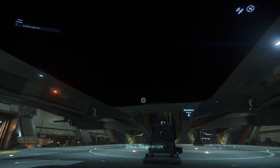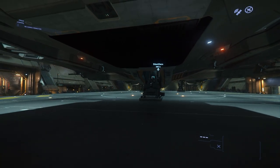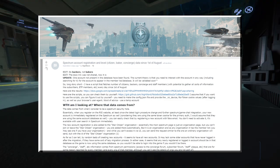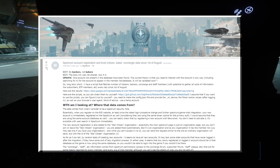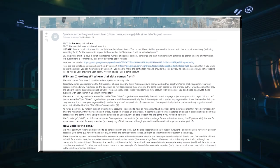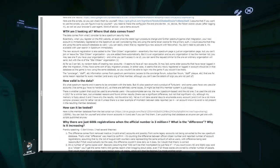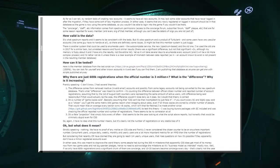What's actually here? What does it actually show? The original poster NightNord on Reddit said, long story short: I have a script that fetches the number of citizens, backers, concierge and staff members — with the potential to gather all sorts of information like subscribers and ETF members — every day since the 1st of August. It shows some data on active registrations, though we don't really have context for that data or know exactly what CIG is using it for.